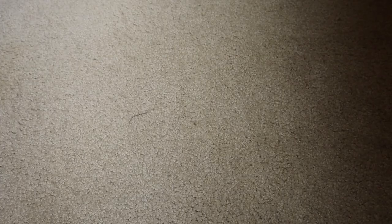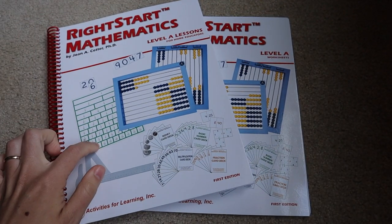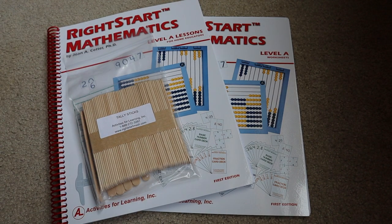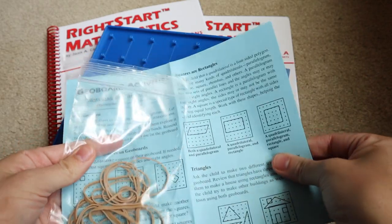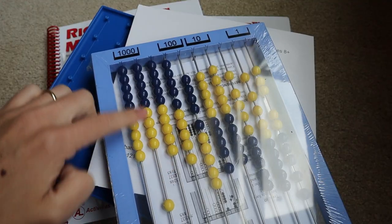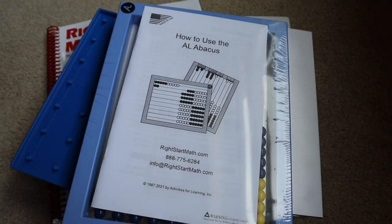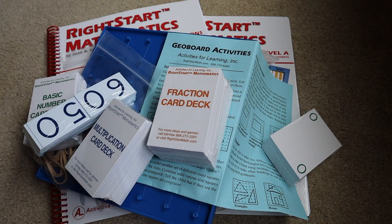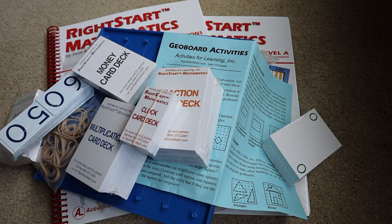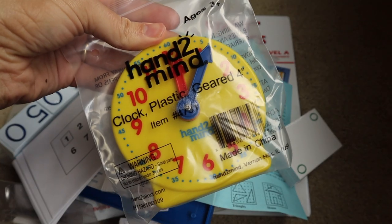First, let me show you what comes with each program. Right Start Mathematics Level A comes with a student guide and also the instructor's guide. You can buy with it or separately the materials for the first few levels. These include tally sticks, a geo-reflector, geo-boards with two separate sides — there are two of them in the package — a geo-boards activity book with rubber bands, an abacus with thousands, hundreds, tens, and ones for place value with instructions, card decks including a basic number card deck, place value cards, multiplication card deck, fraction card deck, money card deck, clock card deck, a card deck with numbers on it, abacus cards, envelopes with various numbers and frames, and a clock.